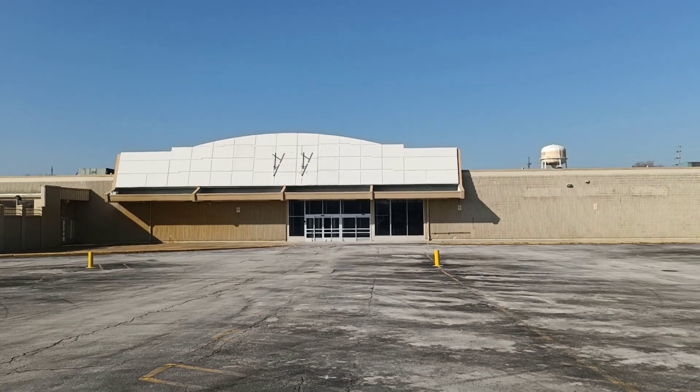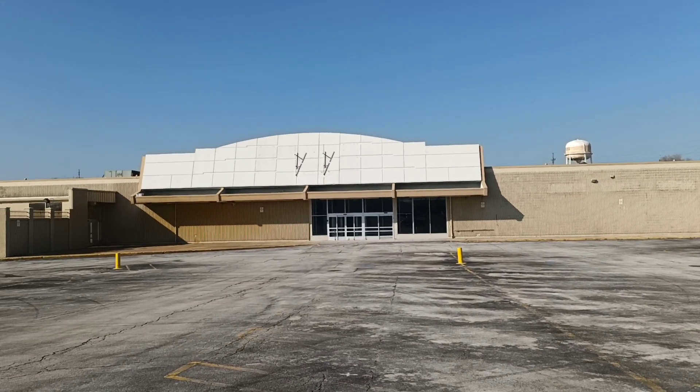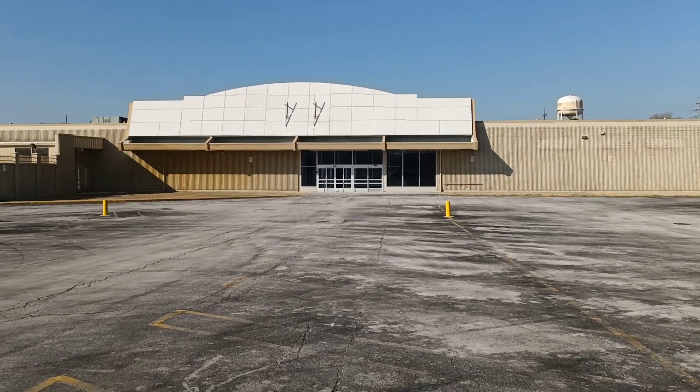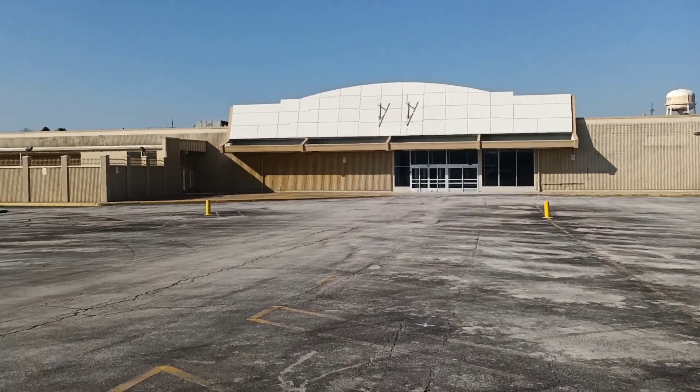Anyway, this closed I think within the last couple of years, like a lot of the other Kmarts have. It's unfortunate. So let's go take a look at this abandoned Kmart.